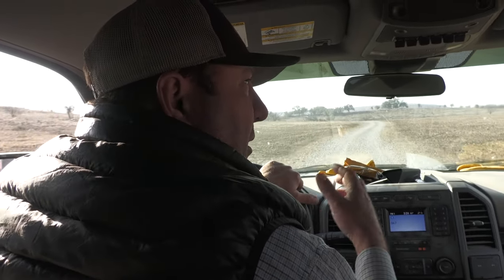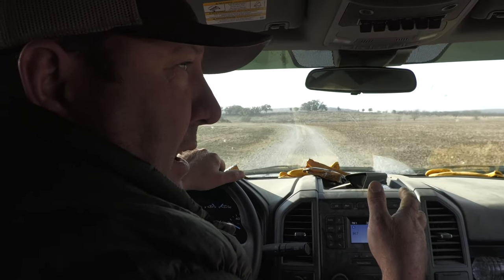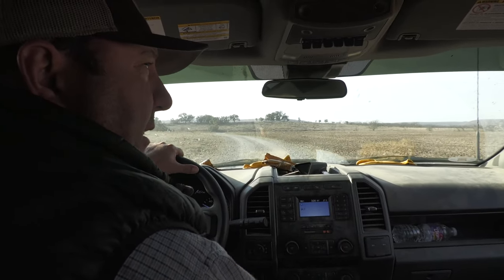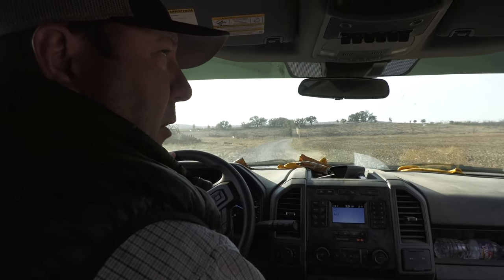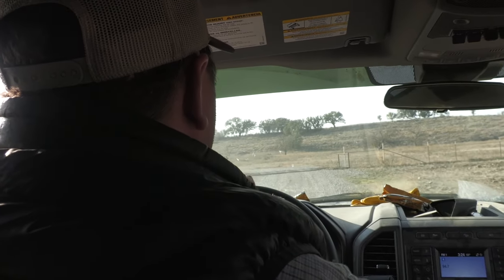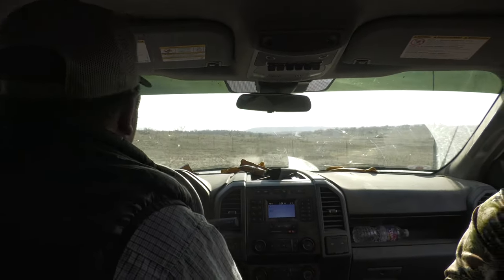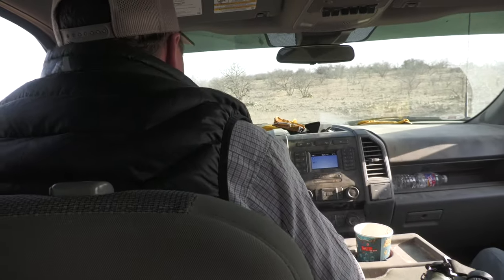A deer we killed called Big O — we had three sets of sheds on him before we actually killed him. From four and a half to five and a half to six and a half to seven and a half. The reason we let him live as long as we did is just because we knew he wasn't going anywhere. We had him patterned every year. He shed his horns pretty much the same spot every year. He summered in a canyon back to the south of here, then he'd go north whenever the rut would start, and drift off down in here during shed season.